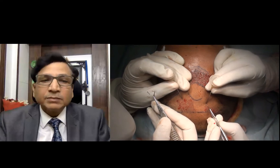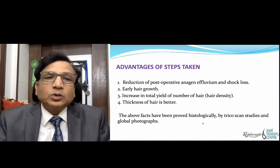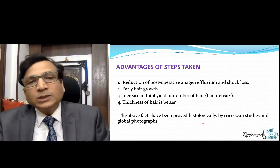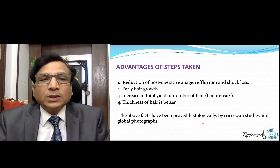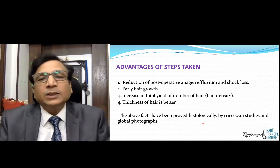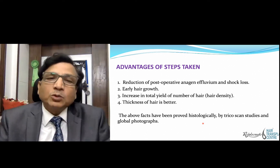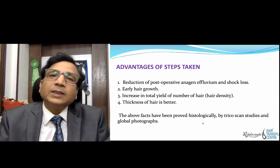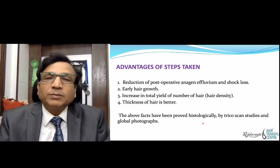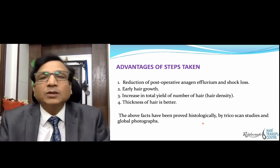Two persons are doing the implantation simultaneously. The advantages of all the steps explained are: reduced post-operative anagen effluvium and shock loss, earlier hair growth so the patient feels happy, an increase in total yield — as shown, hair density increases — and better hair thickness and quality. All of these have been proved by trichoscopy, trichoscans study, and global photography.